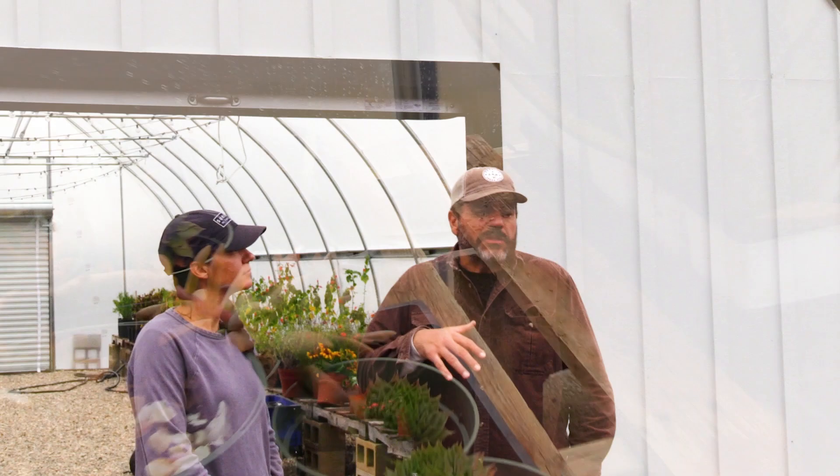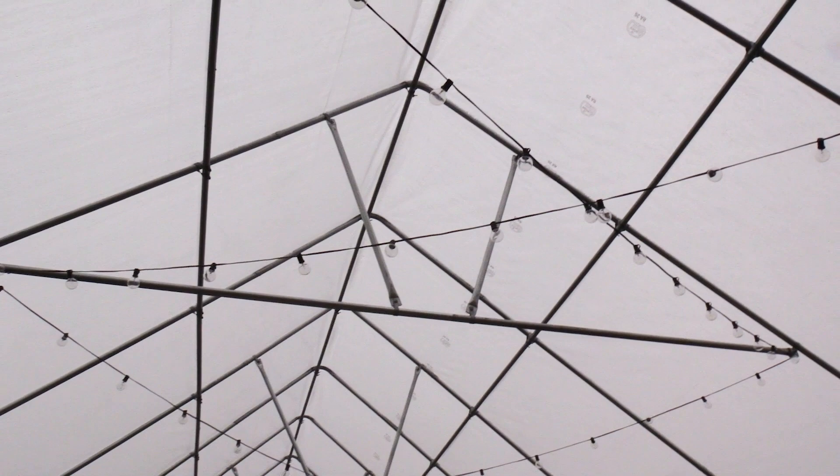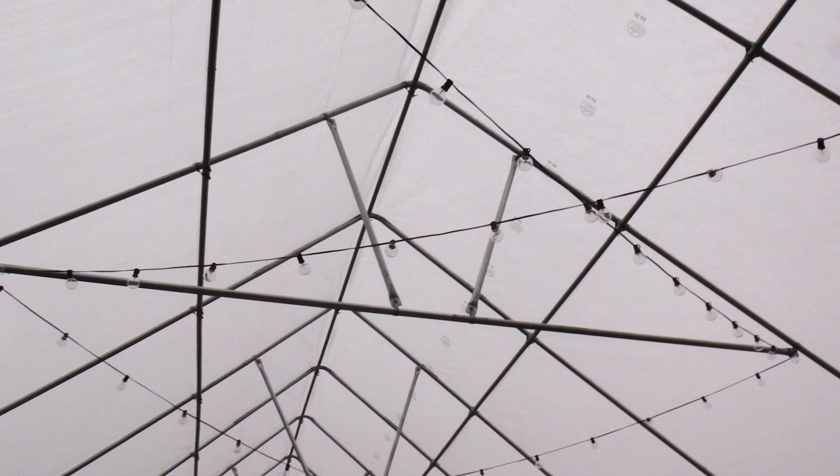A lot of folks will use these greenhouses for propagation and seed starting, and this will work out perfectly for us since we do start a lot of seeds here at our nursery. We also put in Edison lights as part of the entertaining factor — at night it's really beautiful. We also made sure we kept the plastic on the south side of the hoop house to let light in and give us the warming we need. The hard side is on the north side, so we took that into consideration when planning the location and how we were going to do the wall.